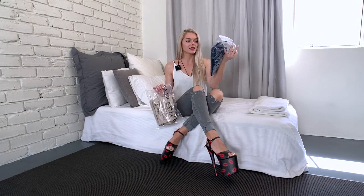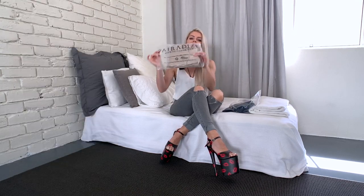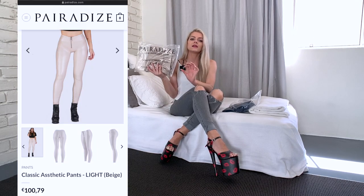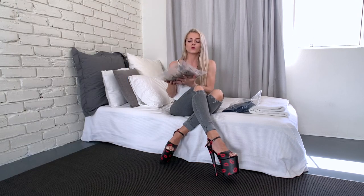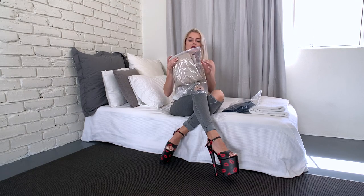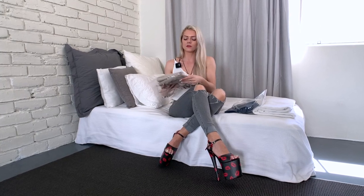So we have a pair of jeans in a dark denim look, and then we have the aesthetic pants in the color beige — it's a really, really nice color. So I would say let's start with this one. I did some Black Friday shopping and saved a little bit of money on the pants, but they're usually around 100 euros.